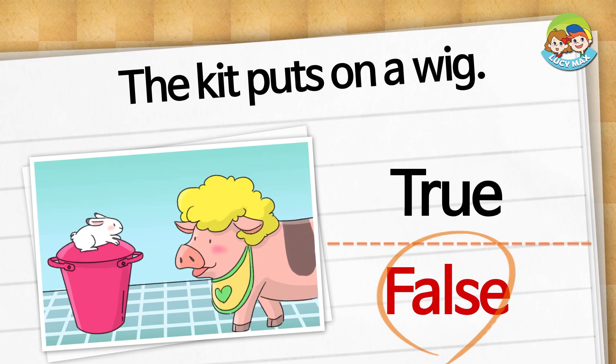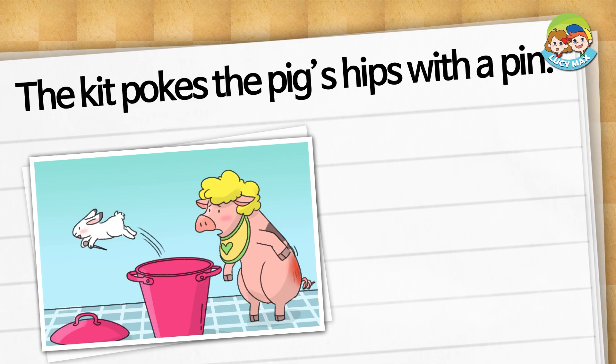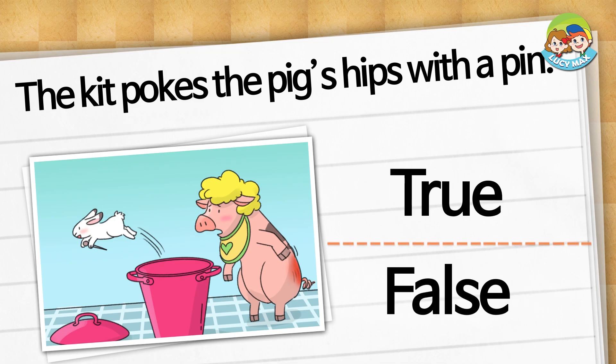It is false. The pig puts on a wig. The kit pokes the pig's hips with a pin. Is it true or false? It is true.